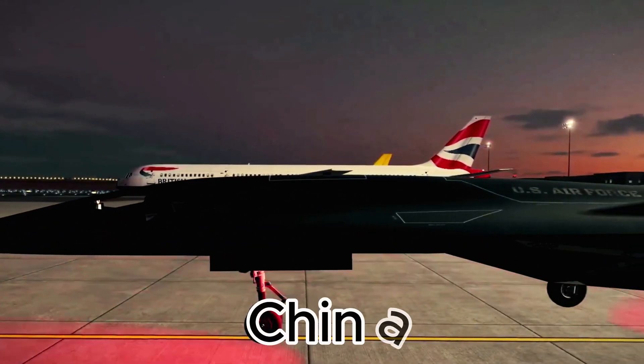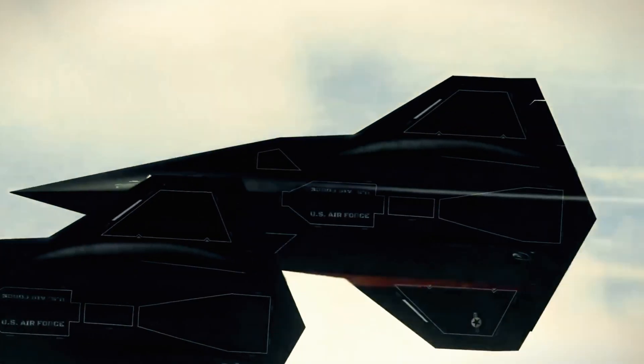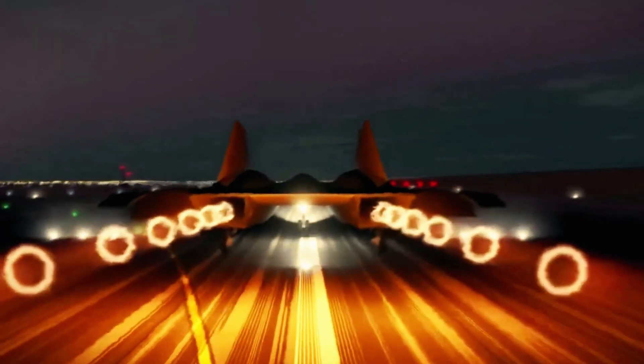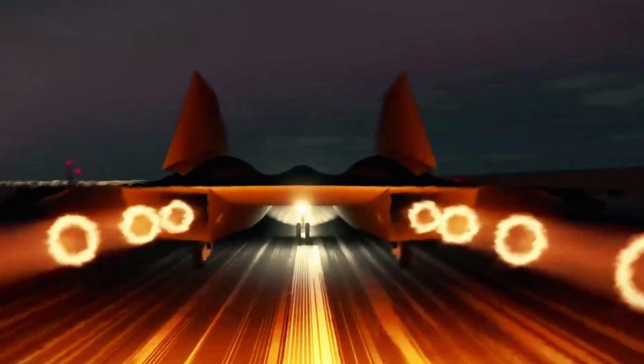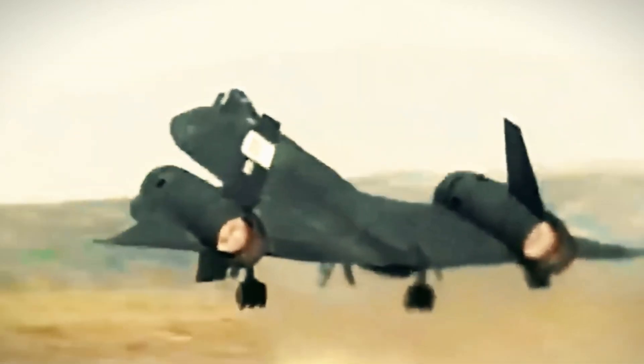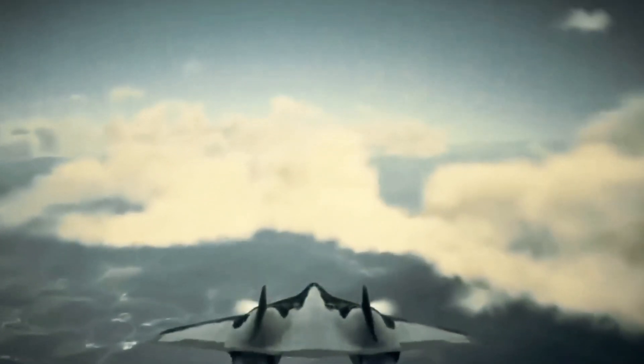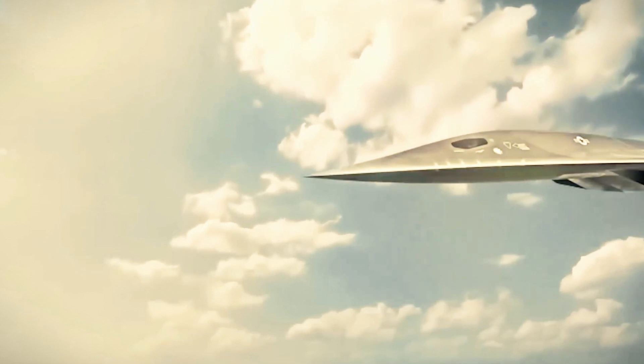China has made significant progress, testing a range of hypersonic vehicles including gliders and scramjets. The rise of hypersonic weapons, capable of rapid and precise strikes, has raised alarms among global defense analysts. This has pushed other nations to strengthen their efforts to maintain a competitive edge.